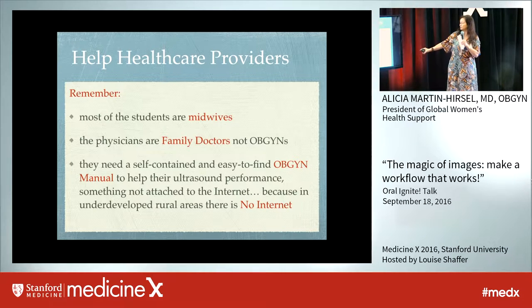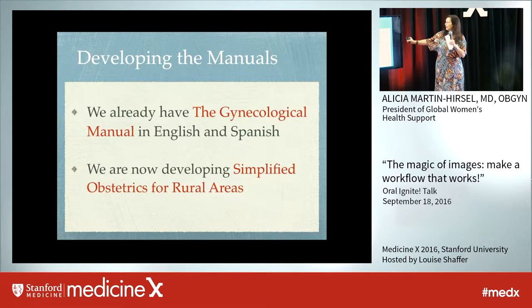They don't have internet most of the time, so you have to give something that is self-contained. We already have two books in English and Spanish, and we're developing simplified obstetrics for rural areas as well. We need to do it in different languages, and that depends on where we're going.